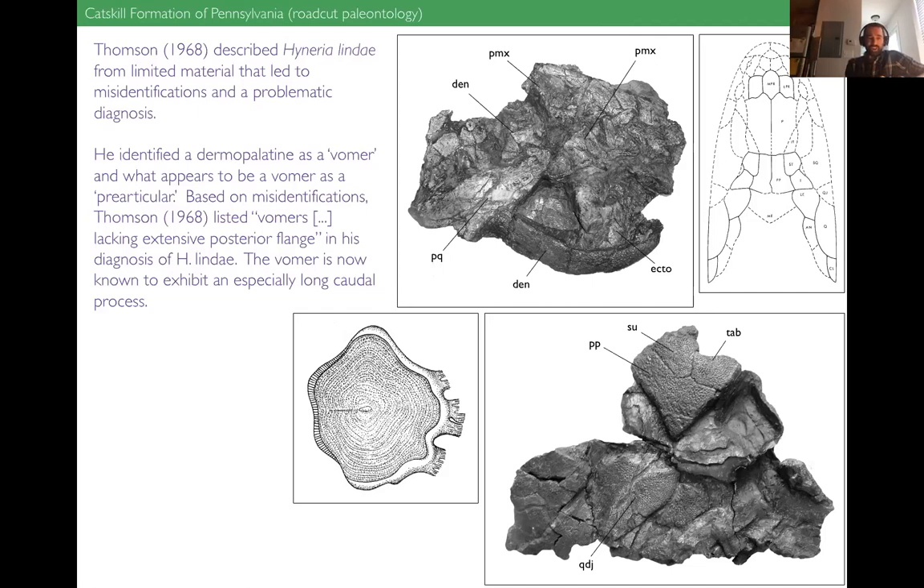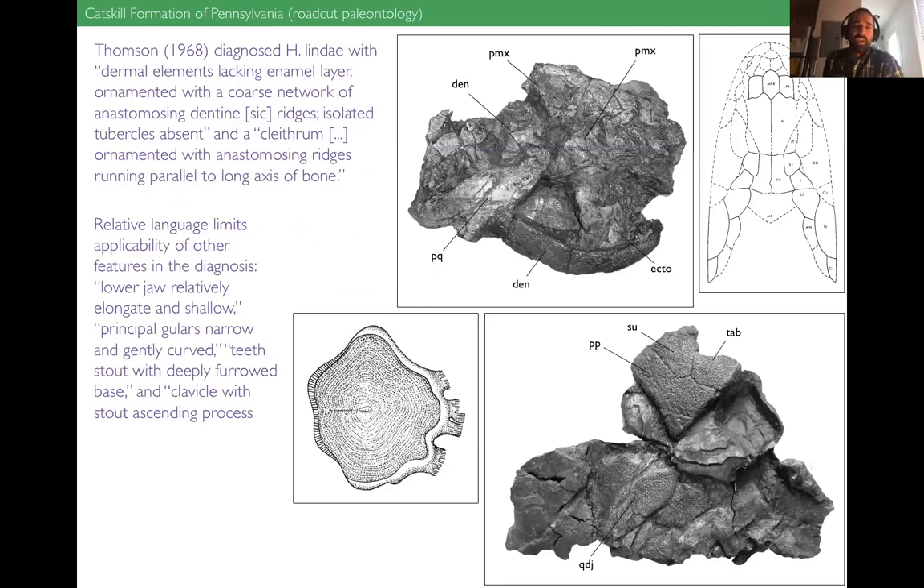That wouldn't be too much of a problem except for one aspect of his diagnosis of the species. When I say 'diagnosis,' I mean the features you can look for to recognize material as belonging to a particular species — these features matter because that's what everybody else will use to identify material. Based on the misidentifications of the vomer elements, Thompson listed in his diagnosis that the vomers of Hyneria lindae lack an extensive posterior flange. But what we know now is that the vomer has an especially long posterior flange or caudal process — the complete opposite of what is listed in the original diagnosis.